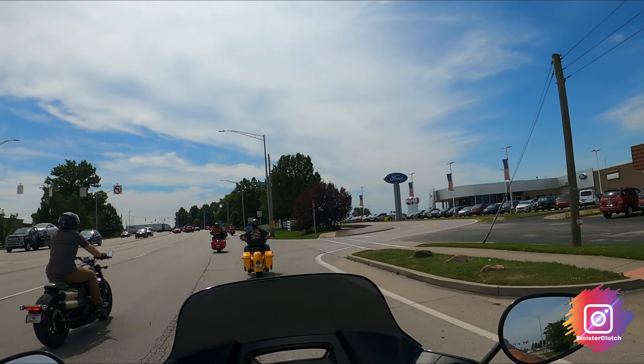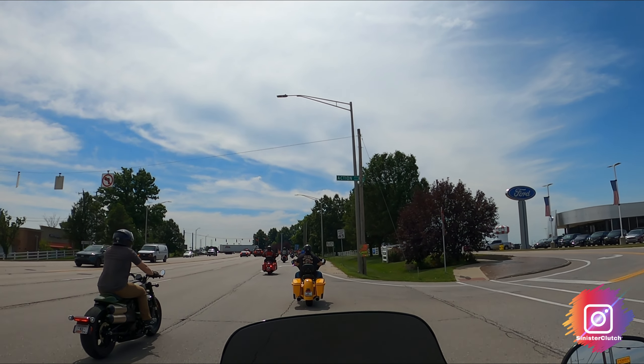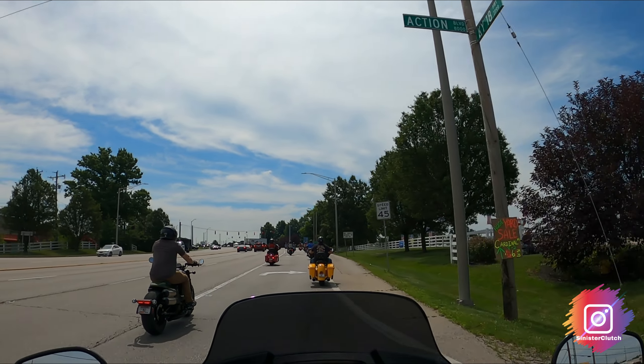I've read it has 103 horsepower — I searched a little bit on that, how accurate that is, who knows. It's got 125 foot-pounds of torque and weighs in at around 721 pounds.